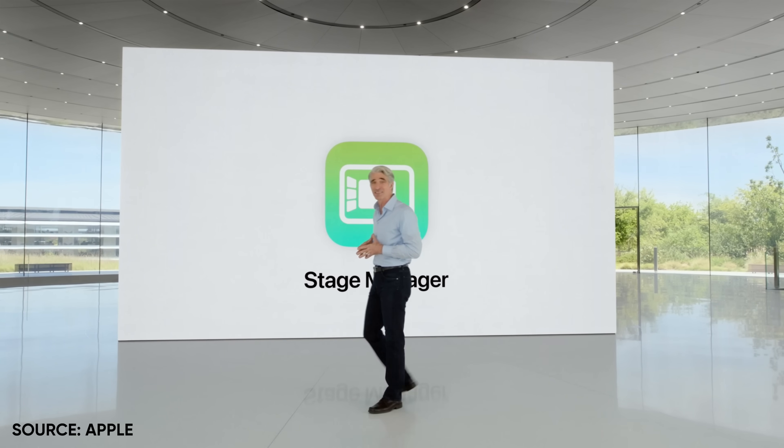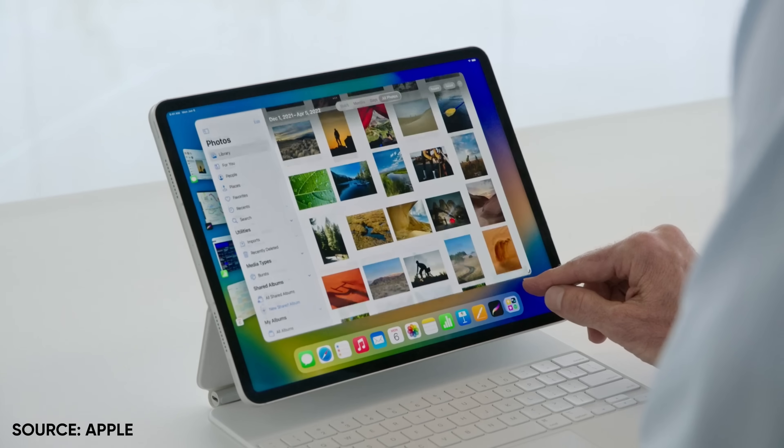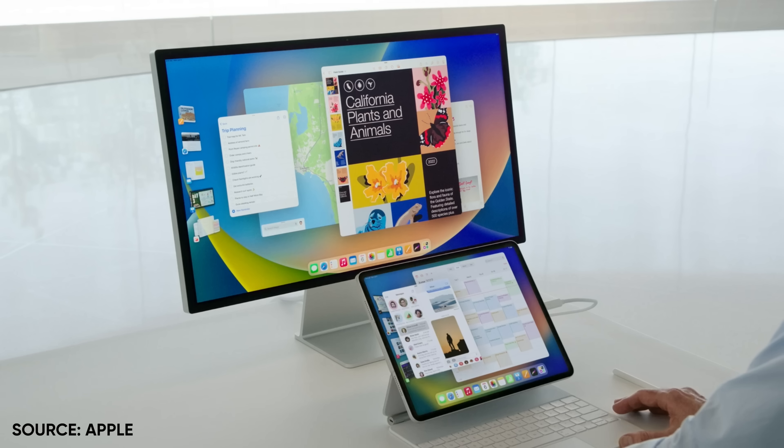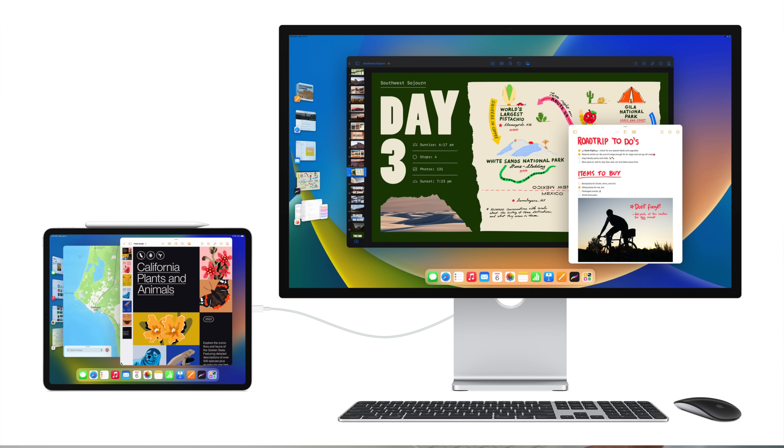I think the two biggest things to talk about, at least the things I'm most excited about, so we're going to start with them — would be Stage Manager, number one, which is a completely redesigned brand new multitasking experience, and then also, yes, for real, external display support for your iPad.